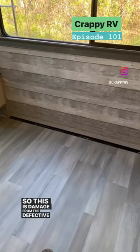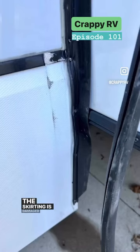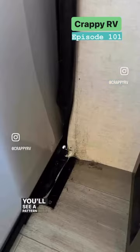This is damage from the defective rear wall in my 2022 fifth wheel. The skirting is damaged where the slide hit it, and the seals are coming off — you'll see a pattern with the seals.